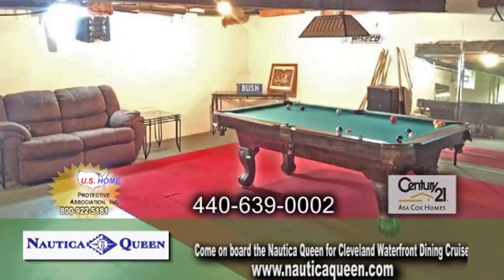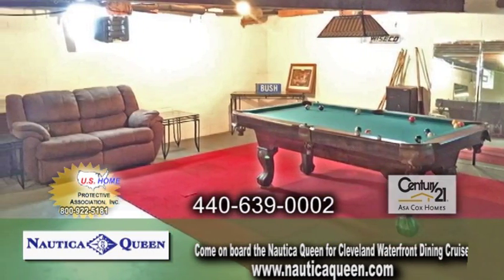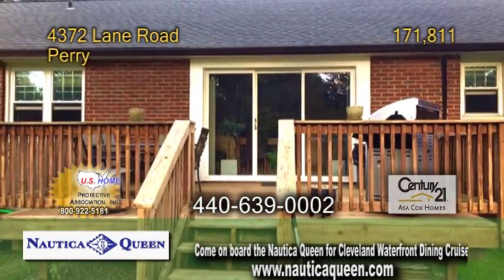The large basement features plenty of space for any activity you can imagine. The fully fenced backyard has a deck.